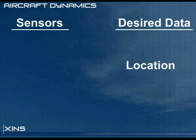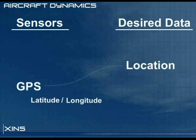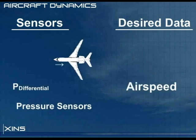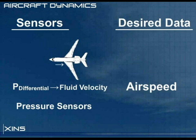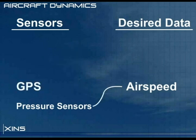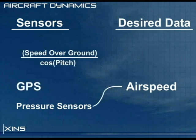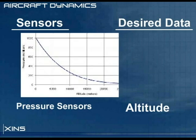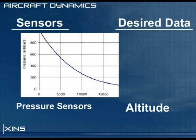Geographic location is simply obtained from a GPS in terms of latitude and longitude. An estimate of airspeed can be measured from the pressure differential created by the aircraft flying into still air. We can also use the GPS speed over ground, compensated for our pitch attitude, to yield airspeed. And finally, altitude with respect to sea level can be determined from measuring absolute pressure.